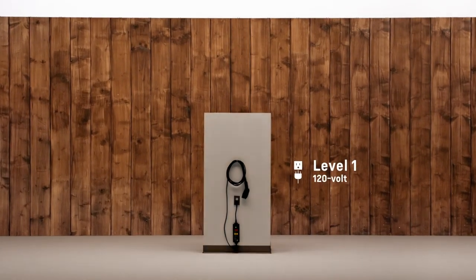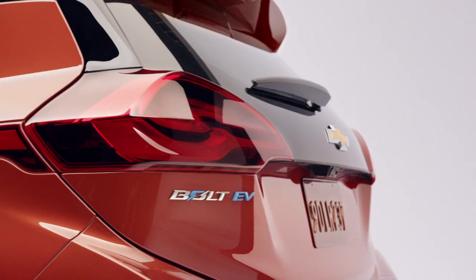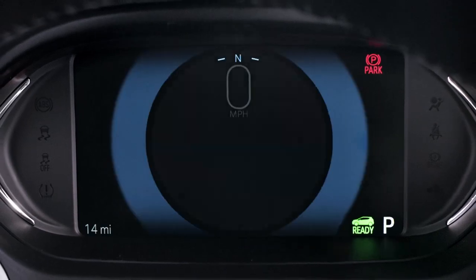You can use Level 1 charging at home. The vehicle comes with a portable cord set, and that's basically a standard plug that plugs into your outlet that you probably already have in your garage, similar to what you plug a leaf blower into. For the average American who's driving maybe 40 or 50 miles a day, they'd be able to get an overnight charge right out of the box.